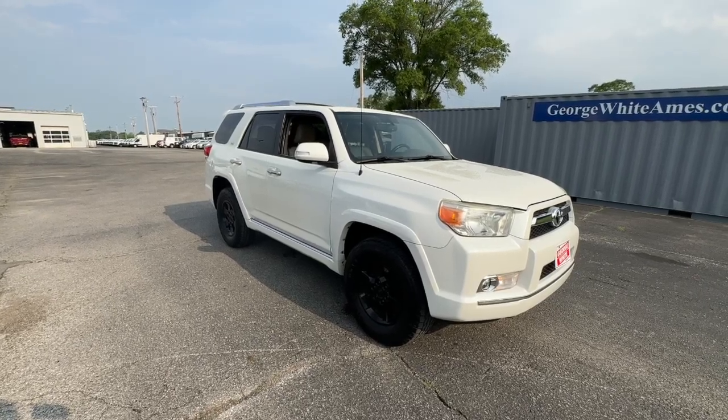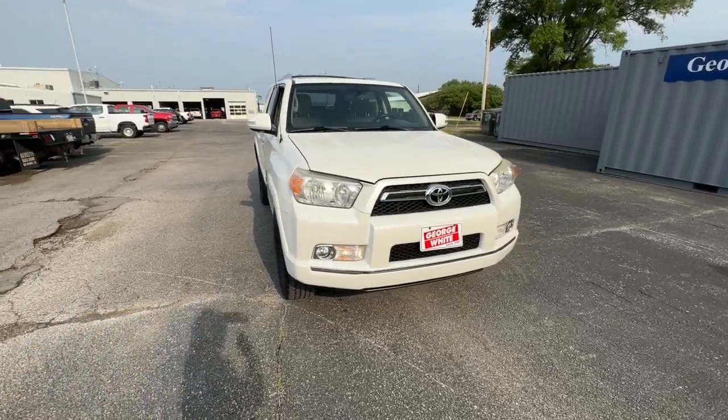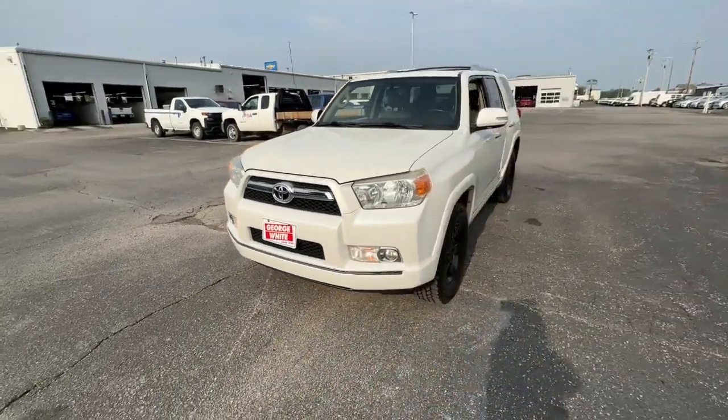Your next car could be the 2011 Toyota 4Runner. This vehicle is an outstanding buy with fewer than 200,000 miles on the odometer.